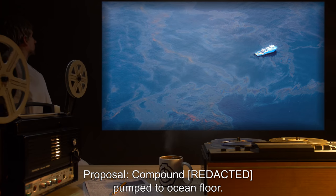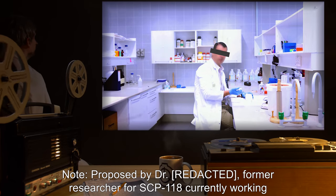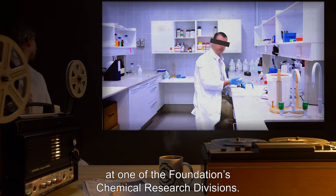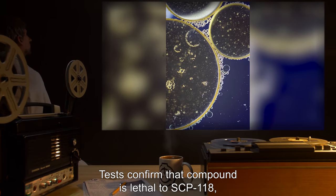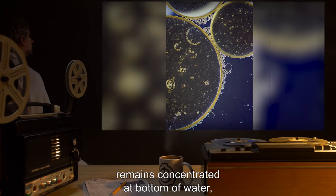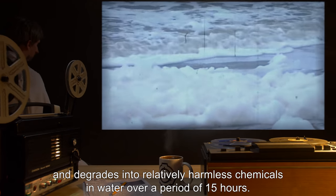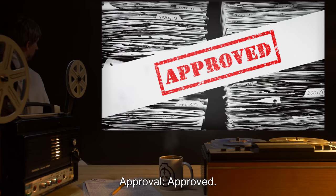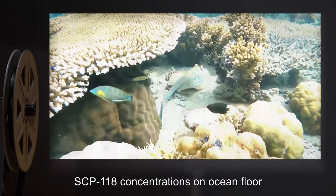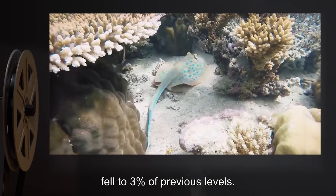Proposal: Compound pumped to ocean floor. Note: Proposed by a former researcher for SCP-118, currently working at one of the Foundation's chemical research divisions. Tests confirm that the compound is lethal to SCP-118, remains concentrated at the bottom of the water, and degrades into relatively harmless chemicals in water over a period of 15 hours. Approval: Approved. Result: Over one week, SCP-118 concentrations on the ocean floor fell to 3% of previous levels.